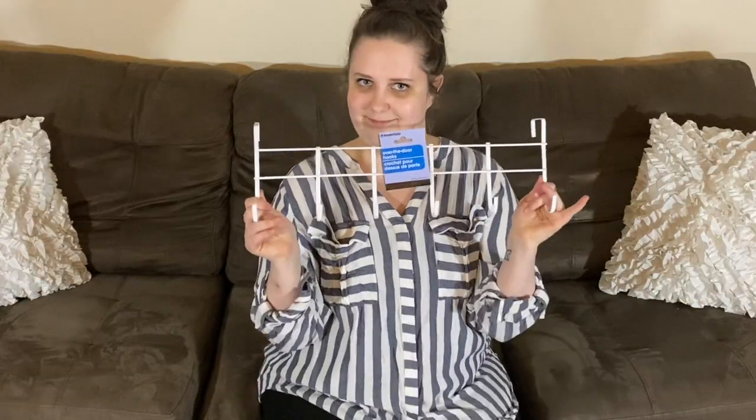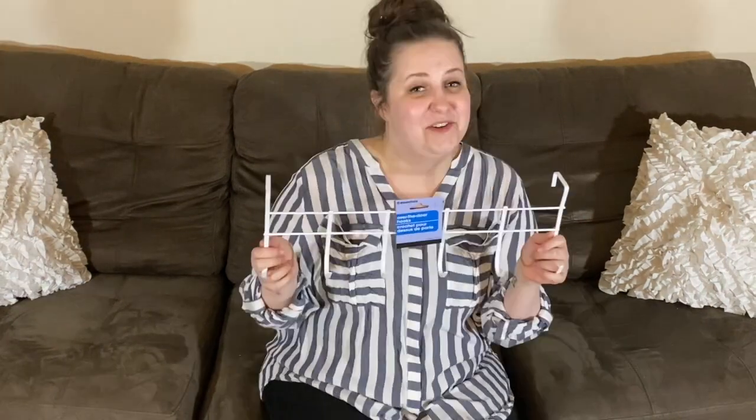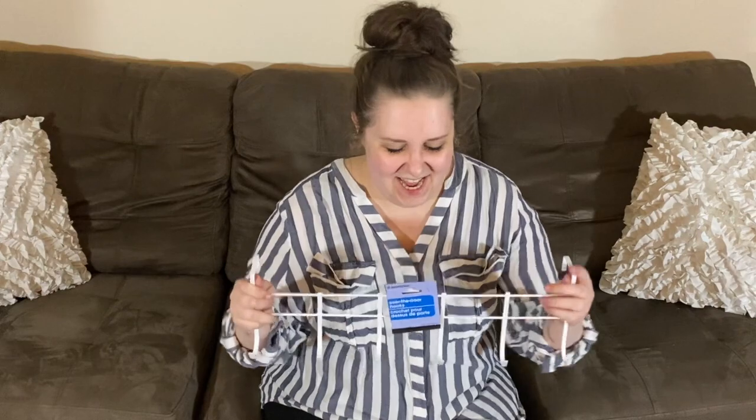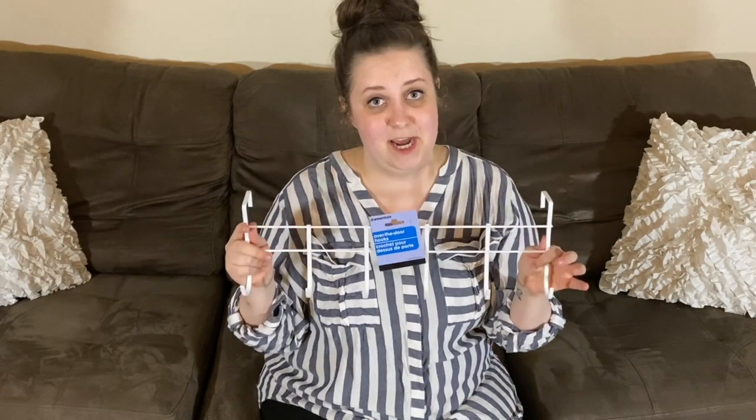I told you guys, this was a huge haul. This is an over-the-door hook, which we have a hall closet right over there. I like to put my purse and the diaper bag and all that stuff on it. This will be perfect to get it off the ground, because right now I either have it on the ground or hanging on hangers in the closet. I'd love to use that space for other things.